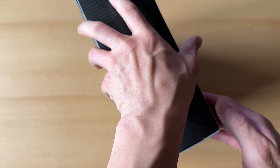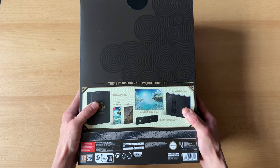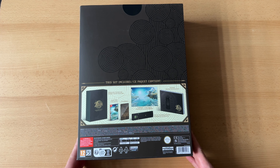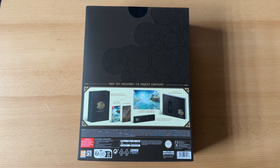Aber naja, was willst du machen? Die Edition ist halt leider schon restlos vergriffen und nur noch für Spike-Up-Preise zu bekommen. Dann haben wir hier die Rückseite – was alles mit drin ist: das Spiel selber natürlich, das SteelBook, dann ein Metall-Poster, die Pins und natürlich das Artbook mit Konzeptzeichnungen. Die Edition hat 149,99 Euro gekostet.